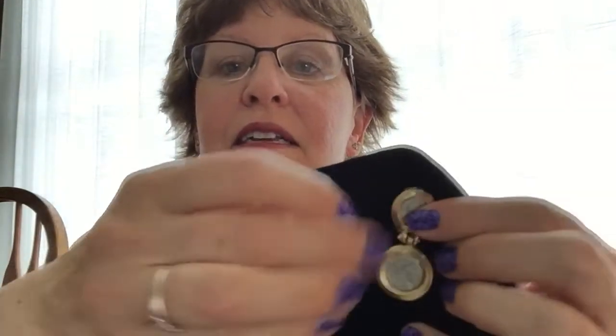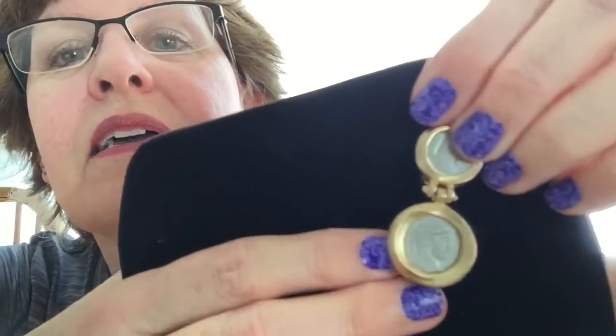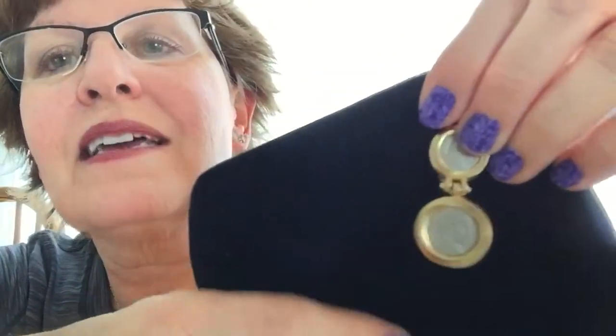These are really nice. These are signed Ben-Amun — B-E-N hyphen A-M-U-N. Never heard of those before either, but I love coin jewelry. These are really neat. I did find another pair, but they were the opposite — gold in the middle and silver on the outside. I forget what they had them listed up for, but I saw a pair of those online, and I love those.